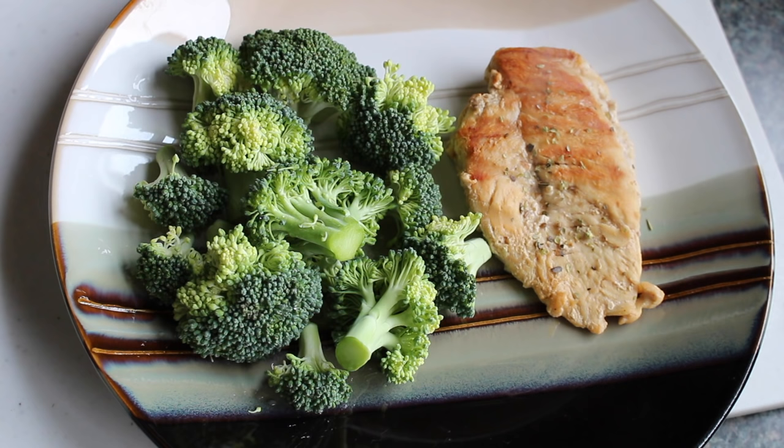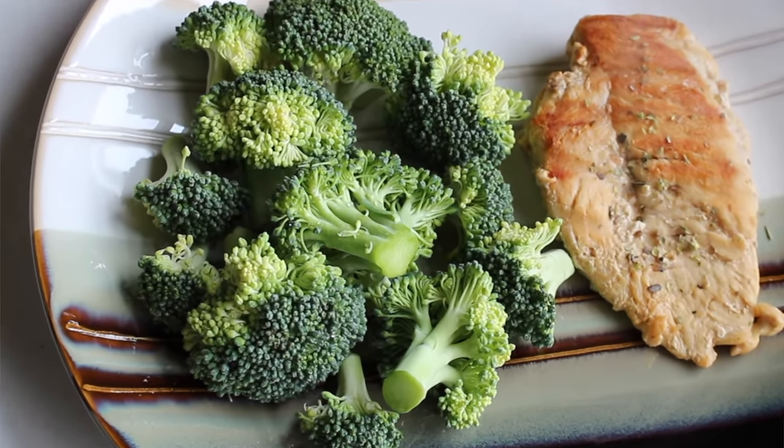Meal number five: dinner. For me, dinner is mostly a protein and lots of green vegetables. I decided to have three ounces of chicken with a cup of broccoli. I would also do a little bit of brown rice sometimes, but make sure it's a small amount because that is very high in carbs. But grains are good, so try to add in some grains to your everyday as well. And of course, water.